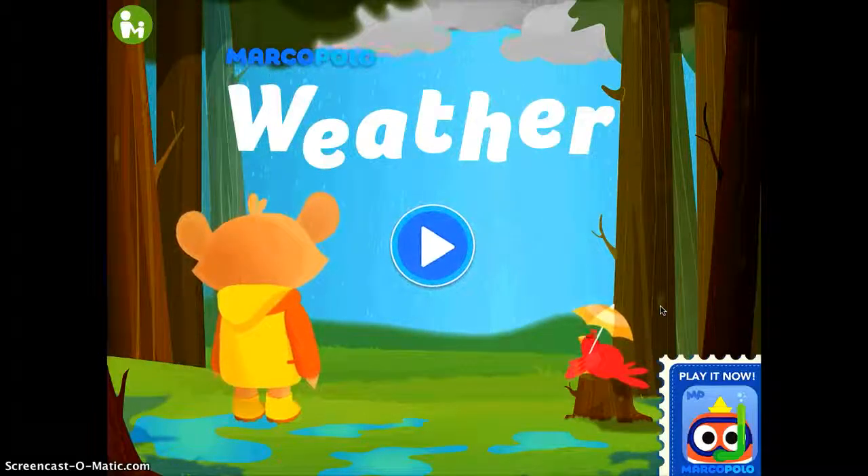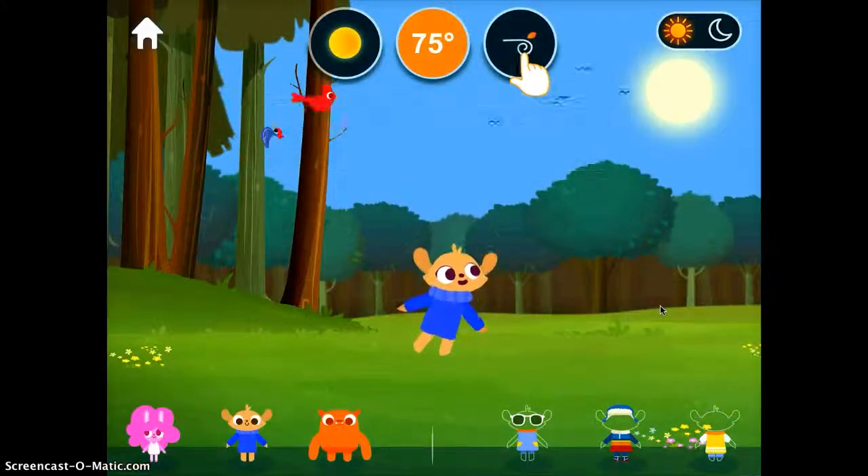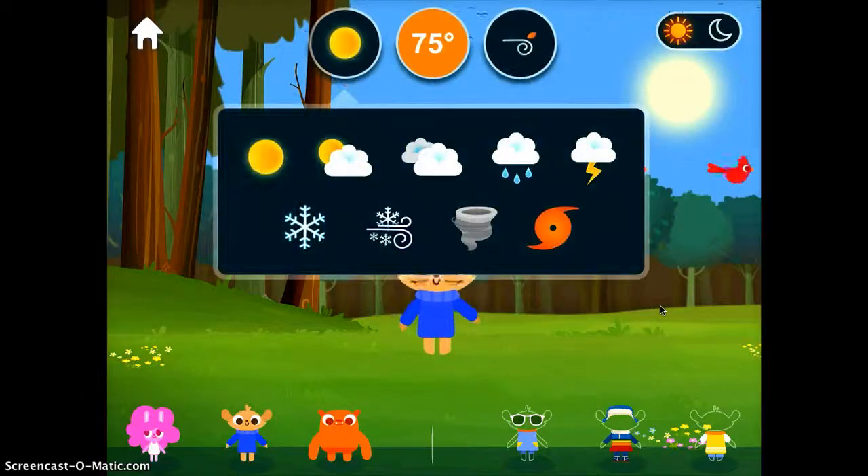Go ahead and push play to get started. Once the app is loaded you'll see that you can change different things up here where you see that finger pointing. You can change the temperature, you can change the weather forecast, and you can also change the wind.